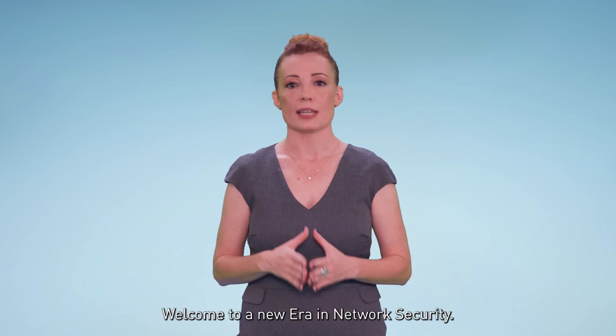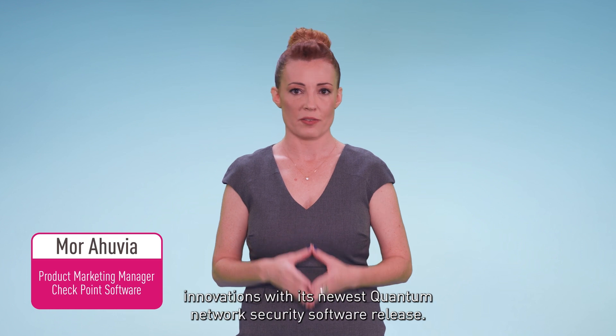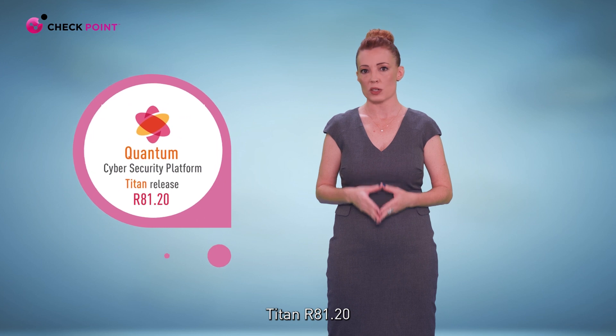Welcome to a new era in network security. My name is Moore and we're here to introduce Checkpoint's latest innovations with its newest quantum network security software release, Titan R81.20.